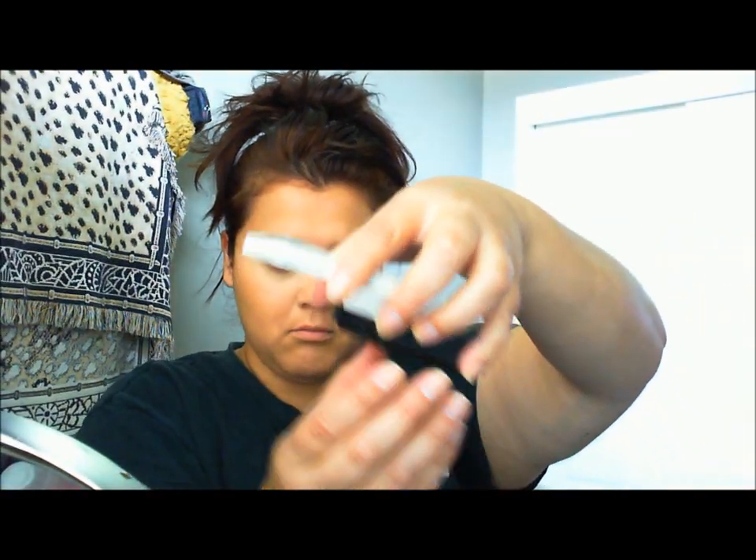So I did have to go back and conceal, which is fine. I prefer a medium coverage foundation over a full coverage foundation because I don't like to look cakey at all.